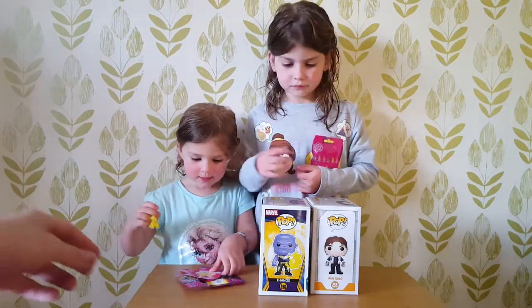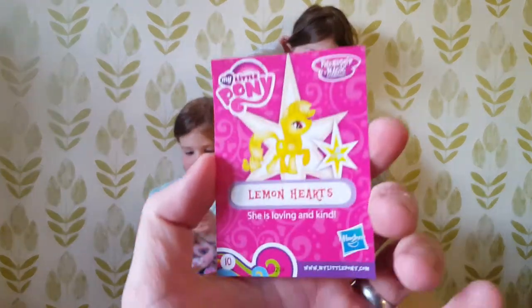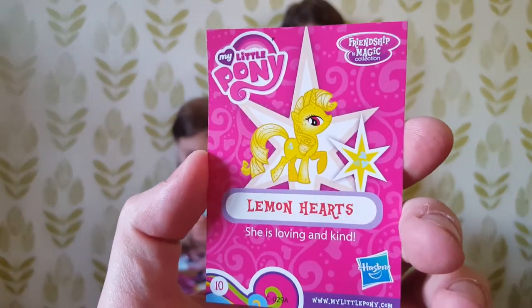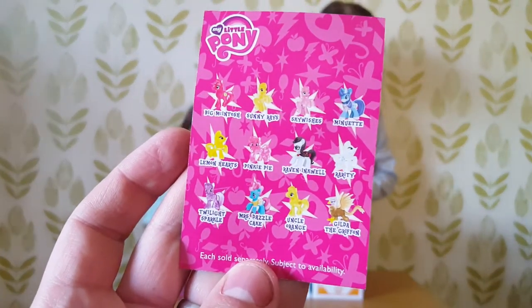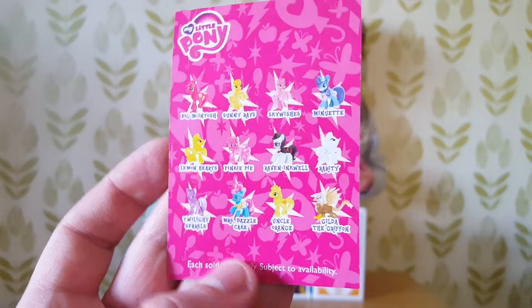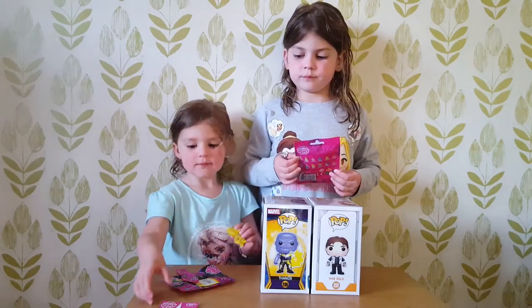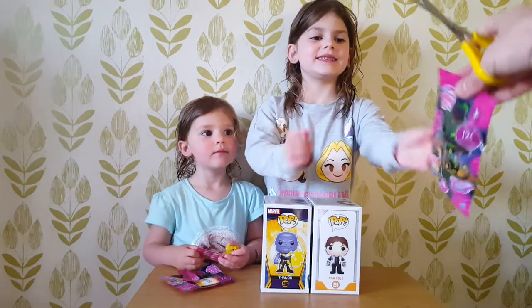It's really nice, Felicity, isn't it? There's your card. What do you think? Let's have a look at the card. So yes, this is called Lemon Hearts. She is loving and kind. She's number 10. You can get all these ones and we're going to find out which ones Paige has got next. Are you happy with that one, Felicity? Paige, would you like a little snip? Please.